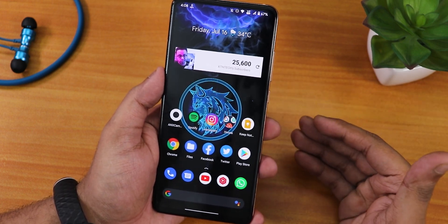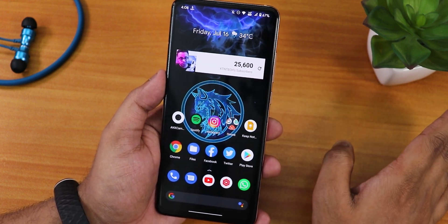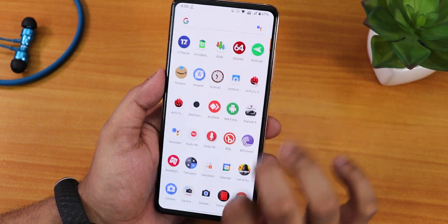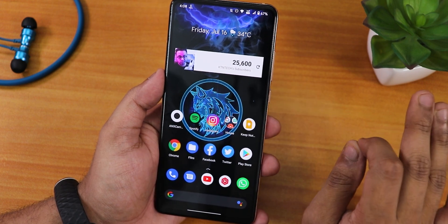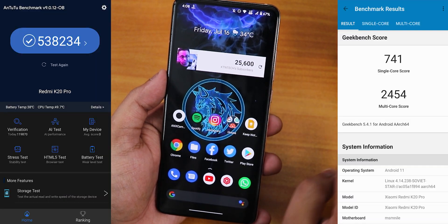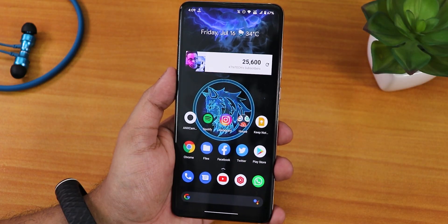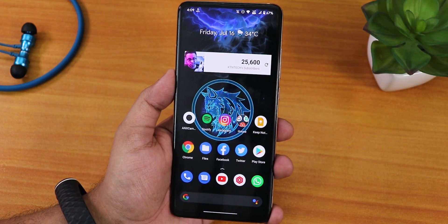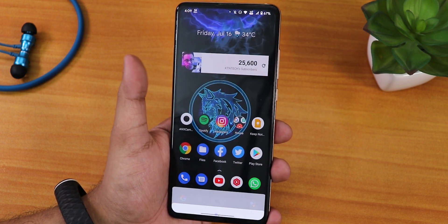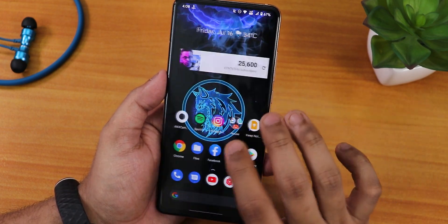Safety net is working and DRM info should be L1 if you haven't permanently broken your DRM certification. For performance, daily driving is good enough and RAM management is normal — it sometimes boots apps from memory but most apps stay. Here are the AnTuTu and Geekbench scores for this ROM. Google Assistant works fine — 'Okay Google' triggers without issues, no problems with the voice trigger.